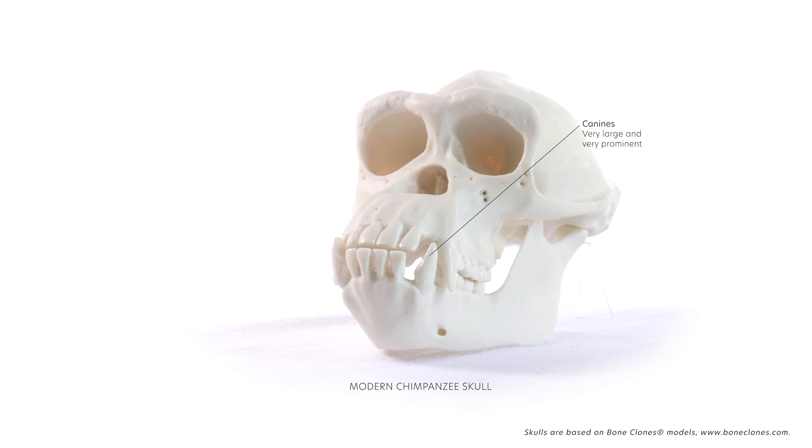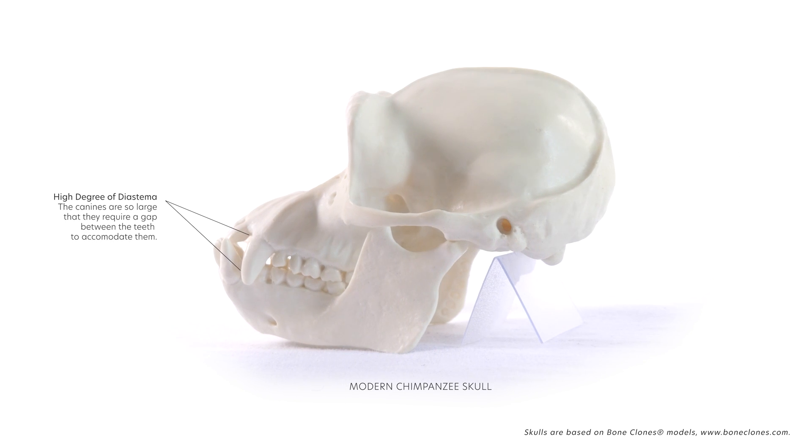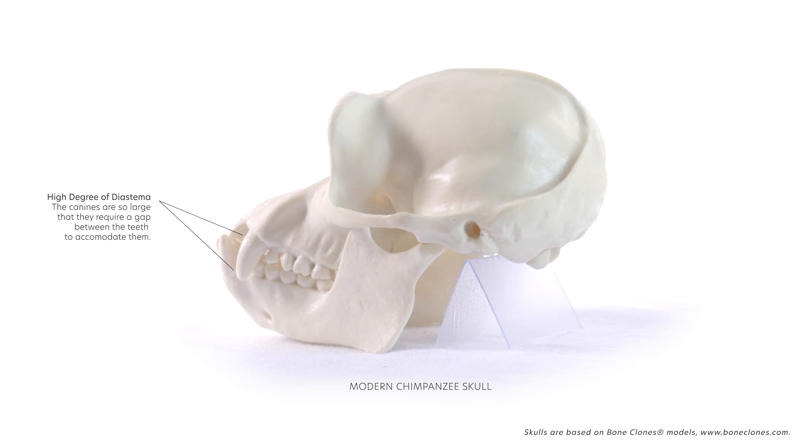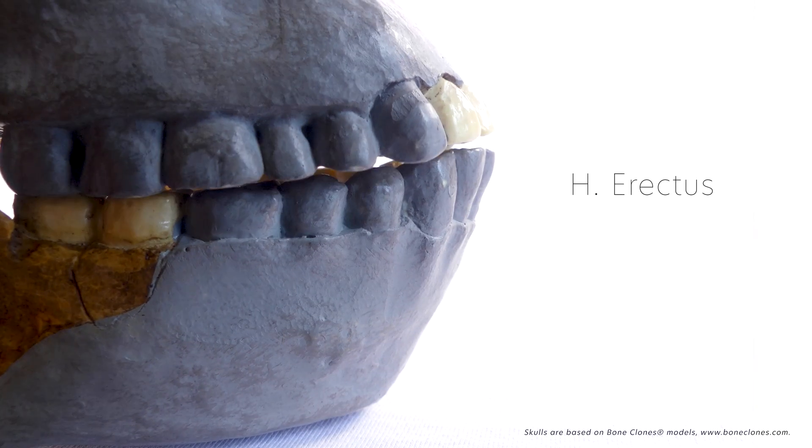In many species, including chimpanzees, canines are very important in displays of dominance between males, thus providing clues about social behaviour. This trend of less pointed canine teeth suggests reduced conflict between males.